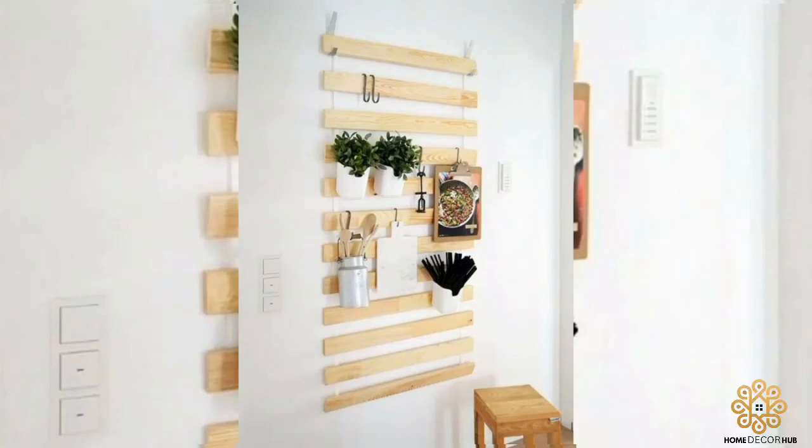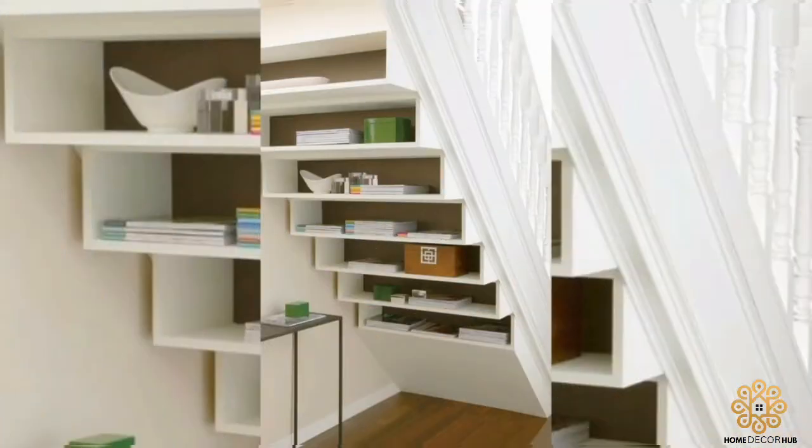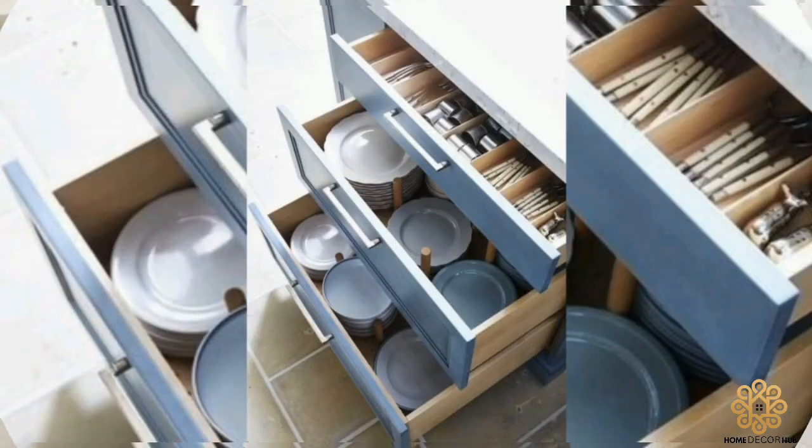Space saving kitchen organization ideas. Today this video is all about kitchen organization — how can the seemingly simple habit of organizing have a major impact on the restaurant, bakery, or pastry shop.